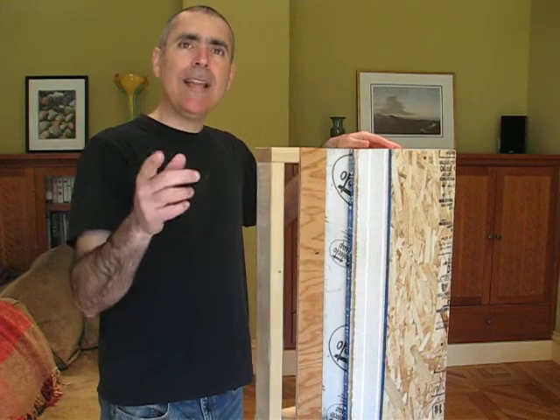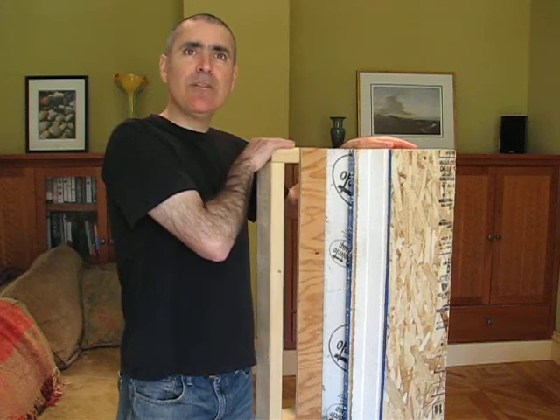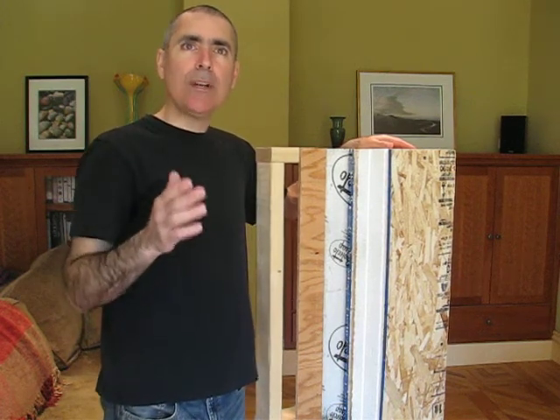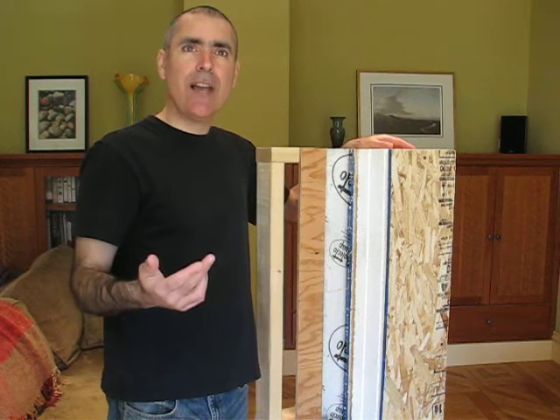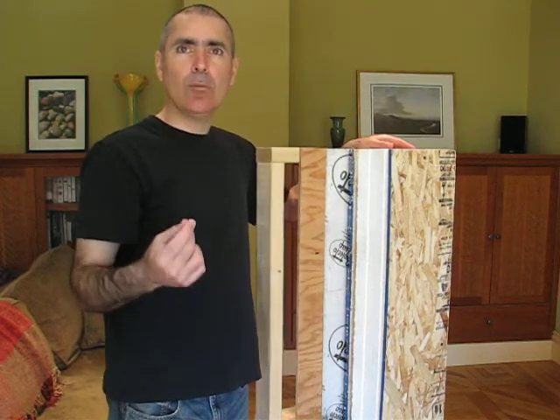To insulate a home, we attach these panels to the outside of the home's framing. This prevents a thing called thermal bridging. A thermal bridge is a part of a wall where heat escapes because there is no insulation. The SIPs literally cover the entire exterior of the house with a blanket of insulation, literally stifling thermal bridging.